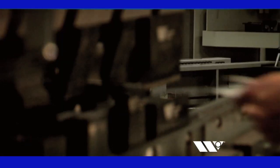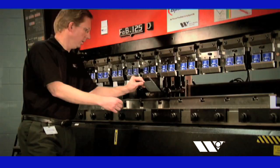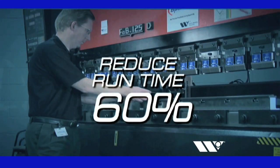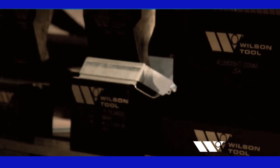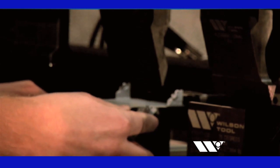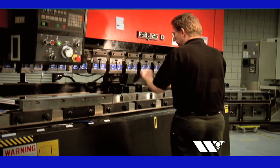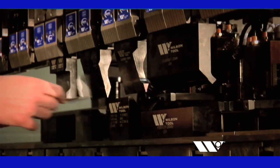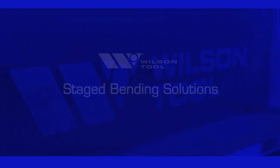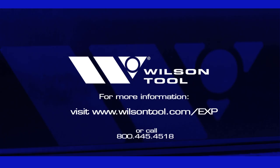With staged bending solutions from Wilson Tool, press brake fabricators can dramatically improve productivity by reducing programming time by 25% and run time by 60%. Wilson Tool currently offers a common shut height as a standard feature on our Wilson American Precision Tooling, and it is available as an option on our European-style press brake tooling. Why struggle through another complicated, time-consuming setup? Discover the ultimate in versatility and efficiency with staged bending solutions from Wilson Tool and maximize your productivity.